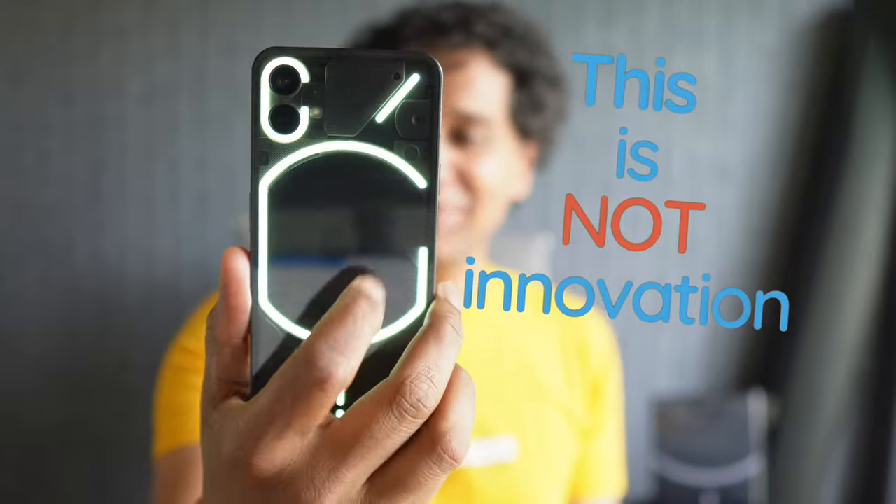This is not innovation, but this is. Let's talk about the Nothing Phone 1.